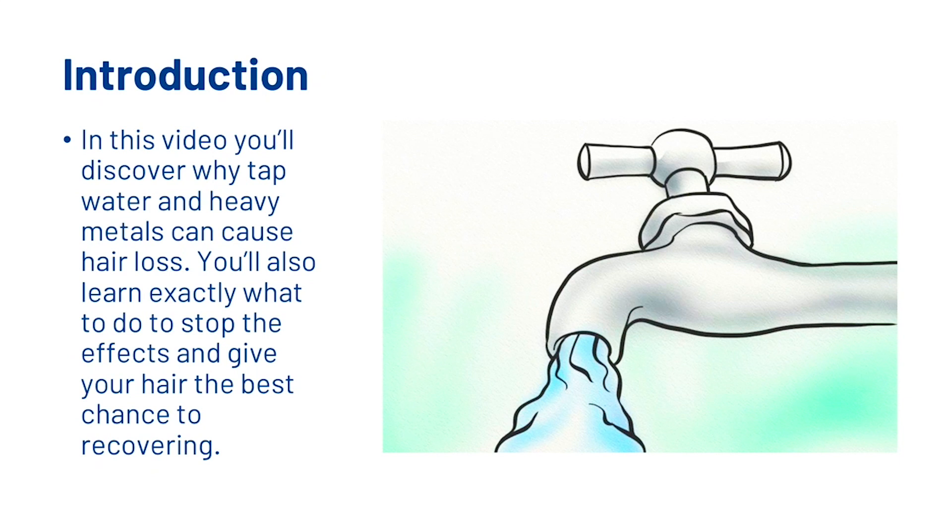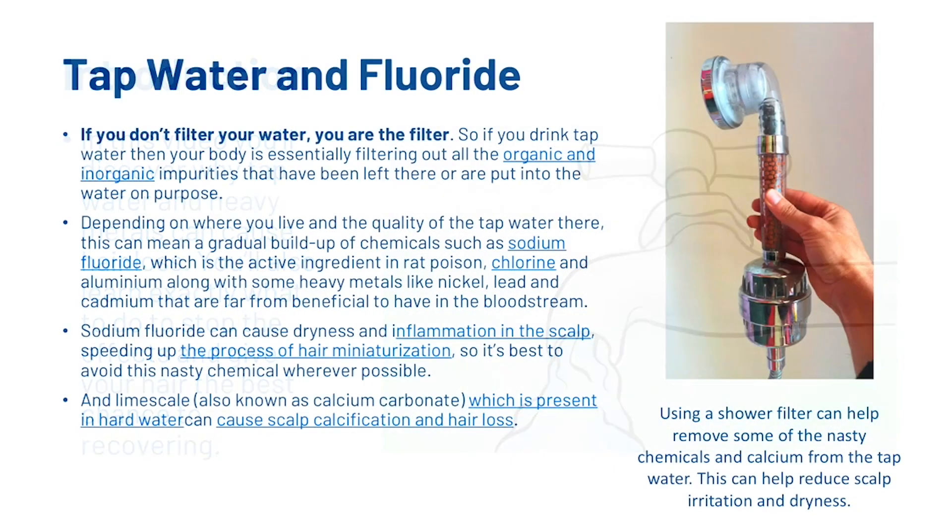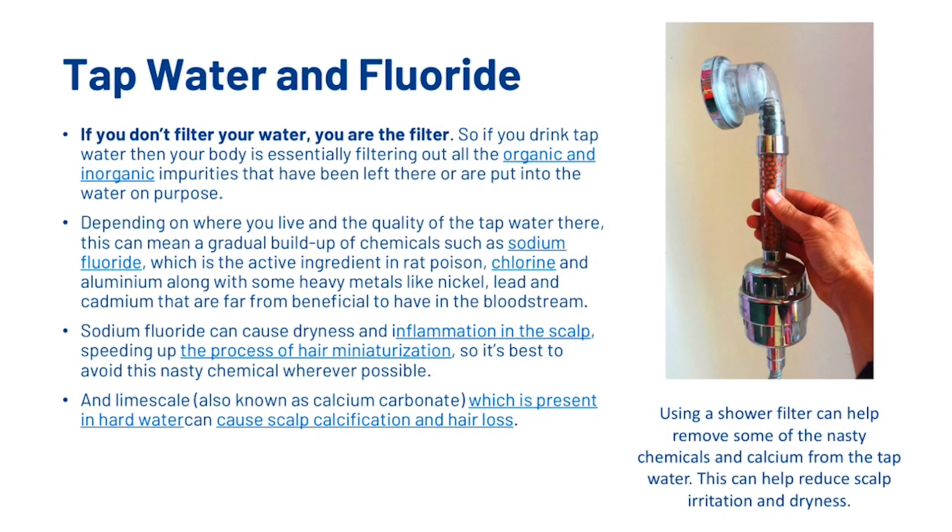In this video you're going to discover why tap water and heavy metals can cause hair loss. You're also going to learn exactly what to do to stop the effects and give your hair the best chance to recover. So we're going to first look at tap water and fluoride.